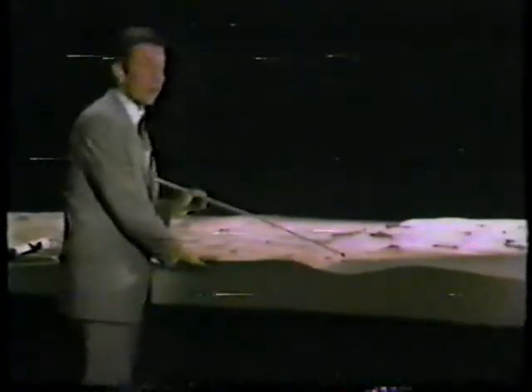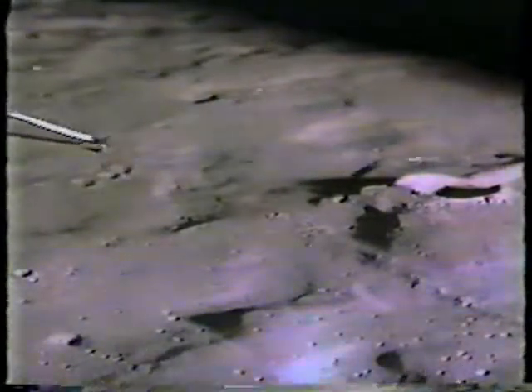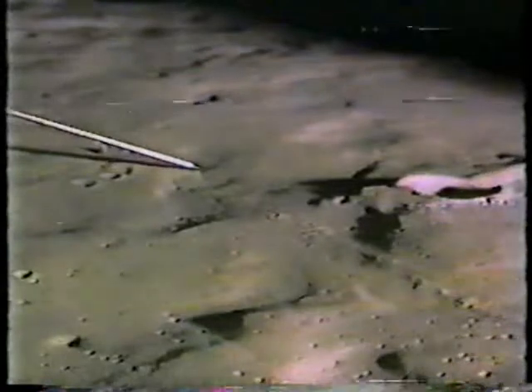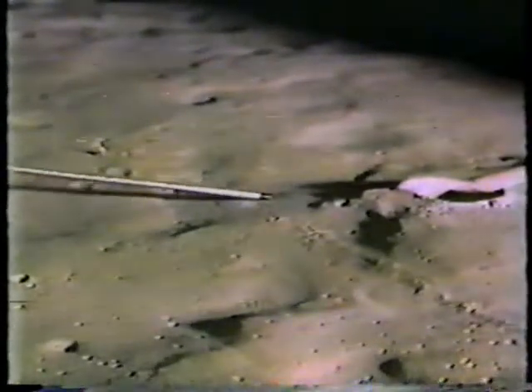To recap and reestablish where we are: they set out about an hour ago from the lunar module Antares site, near Doublet Crater, Triplet Crater on this side, worked their way over here up to Station A, 1,300 feet away, then another 500 feet to Station B, then began to work their way up the slope of Cone Crater.